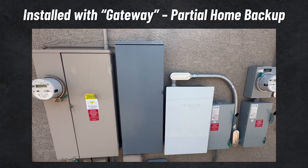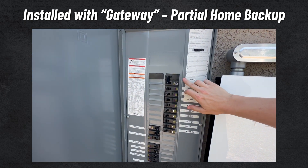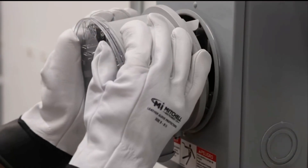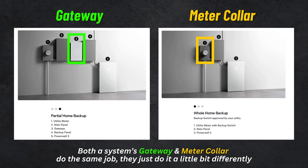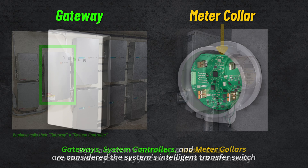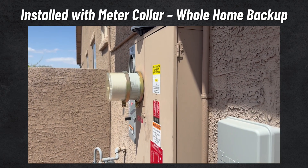With a meter socket adapter, the goal is to eliminate the need for a backup subpanel — often called a critical loads panel — and all of the labor costs that come with installing it and rewiring your home's electrical setup. Terminology note: meter socket adapters may be called meter collars or MSAs — they're all fundamentally the same thing, so I'll call them meter collars. Meter collars are another version of a battery system controller or gateway, acting as the battery system's intelligent transfer switch — knowing when to switch your home from grid to battery power and back. Meter collars do the same job but with a much smaller footprint and less installation complexity.